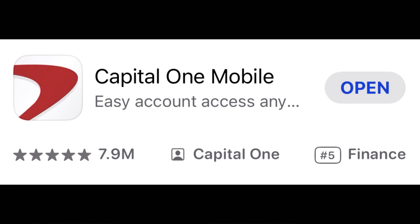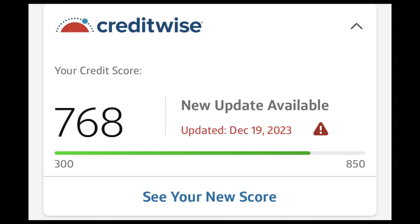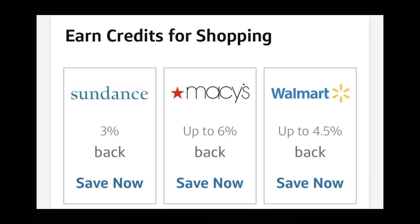I'd also like to quickly mention Capital One's app, where you can manage your Capital One credit cards and bank account. Capital One has a very simple app that is easy to use. You can also view your credit score for free within the app, along with being able to get additional cash back when shopping at select merchants.